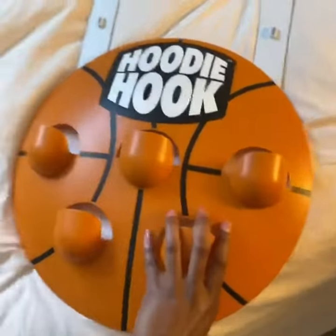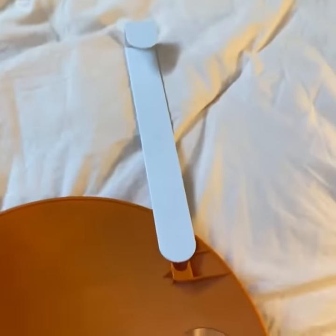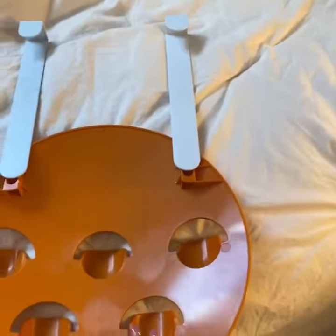The hoodie hook is simple to use and put together. It can either be put on the wall or over your door, it has adjustable door handles, and also comes with screws and nails and instructions to mount it on the wall.